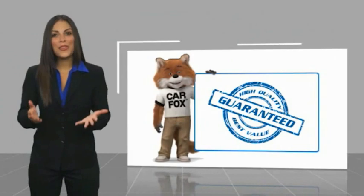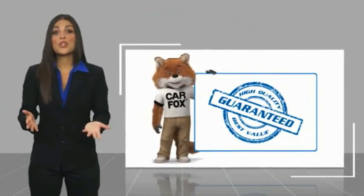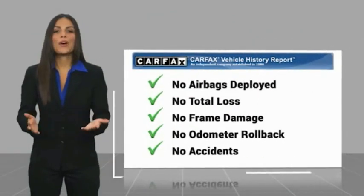Here's another high-quality vehicle with a Carfax Vehicle History Report. Be sure to find a complimentary copy of this report online or contact the dealership. This vehicle qualifies.